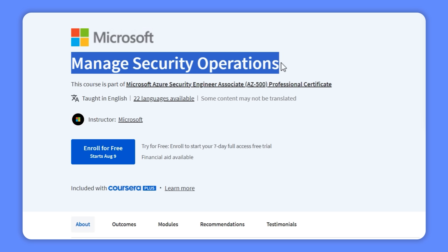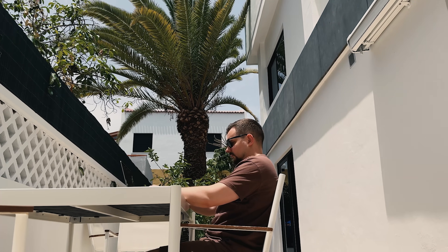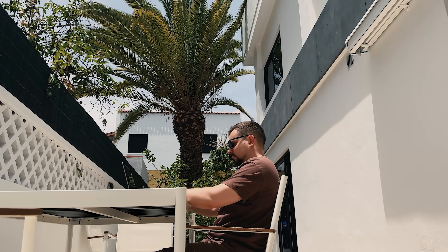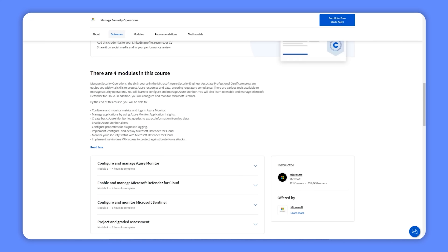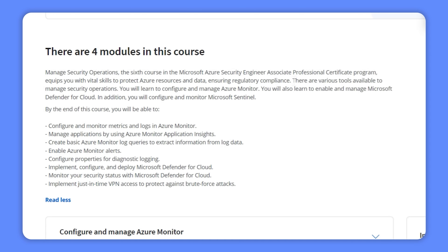Course 6 — Manage Security Operations: this course is all about keeping your Azure resources and data safe and making sure you follow the rules and regulations. You will learn to use different tools to handle security operations, get hands-on experience configuring and managing Azure Monitor, enable and manage Microsoft Defender for Cloud, and dive into setting up and monitoring Microsoft Sentinel.